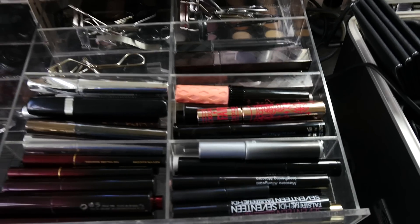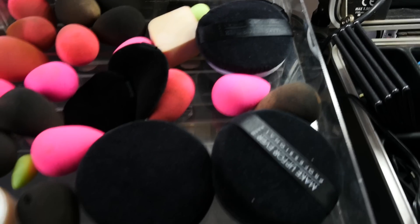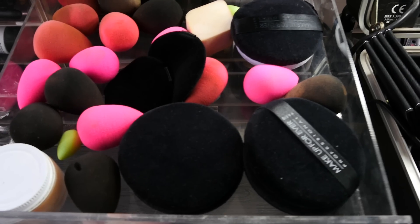These are all mascaras and the such. And this is sponges and things like that.